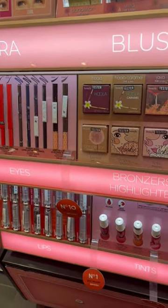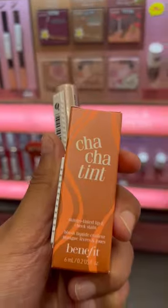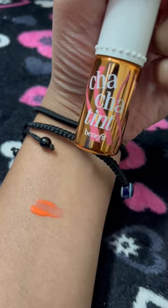I just decided to get it. I got it in the shade Mango, and it was a very beautiful shade. That's it for the vlog — hope you liked it!